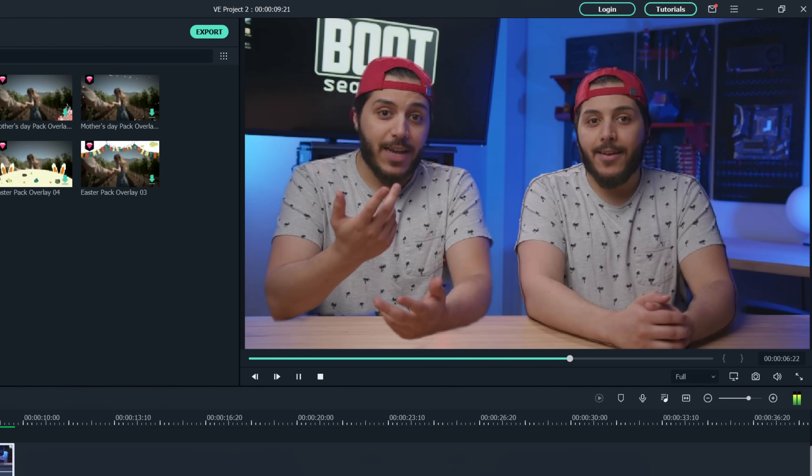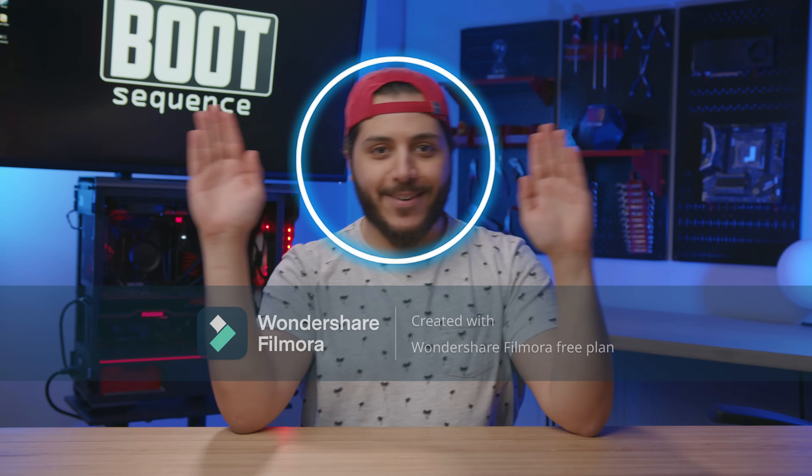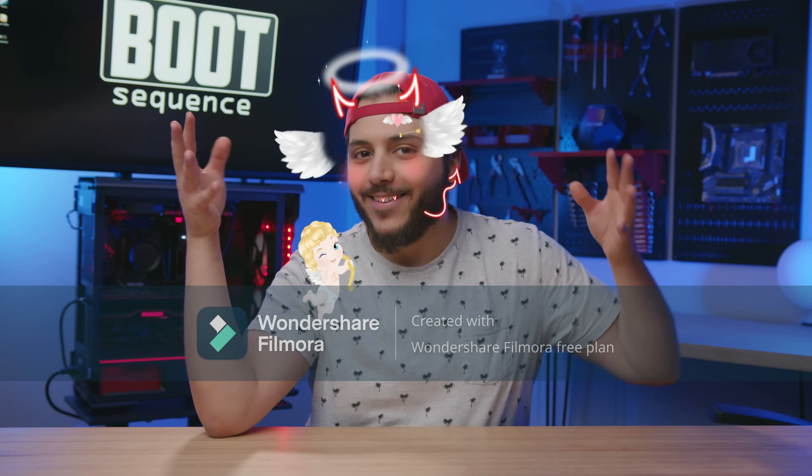Here's what I made with the full version of the software — pretty cool right. There's also cool features like motion tracking and AR stickers, so go check it out, try the free version, and once again thanks Filmora.